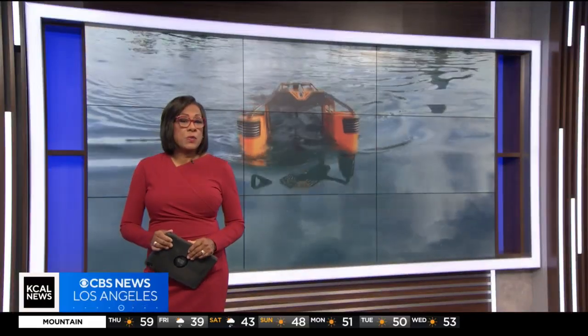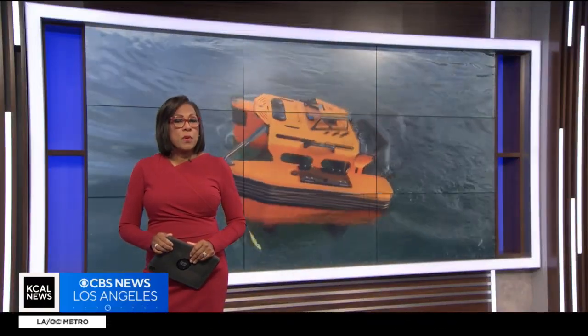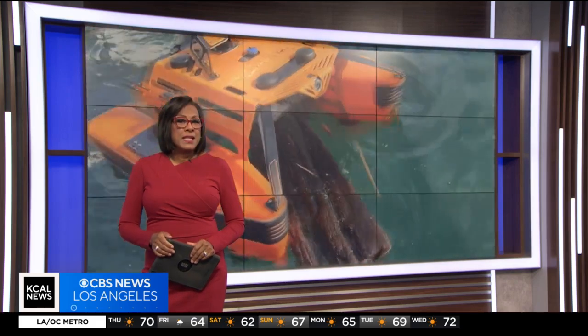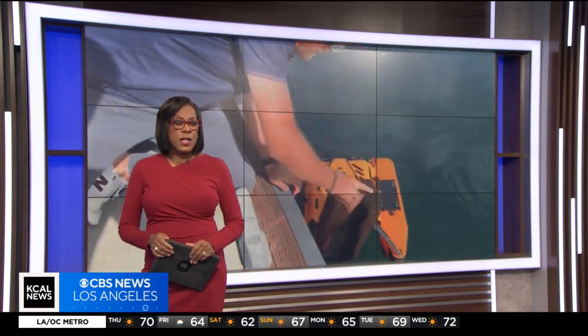Technology tasked with tackling a huge problem at the Port of Long Beach — a remote-controlled aquatic drone will be used to keep their port free of debris. KCAL's Nick Zesovich went to check it out.